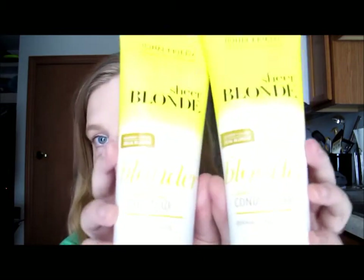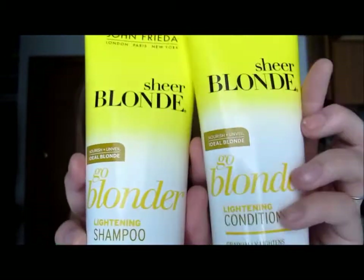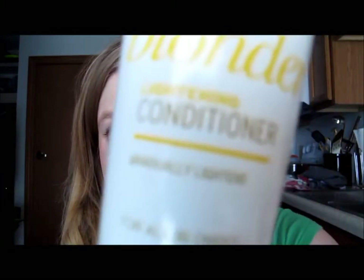The next two products go together: they're the John Frieda Go Blonder shampoo and conditioner. A couple months ago I did have the spray when my hair was darker and I was trying to lighten it gradually. These are really for blondes — there's one that's just for blondes, and this is actually Go Blonder, so it's trying to make your hair blonder. Since I want my natural color back, I was going to see if these help, along with the lightening spray I showed in my April favorites.